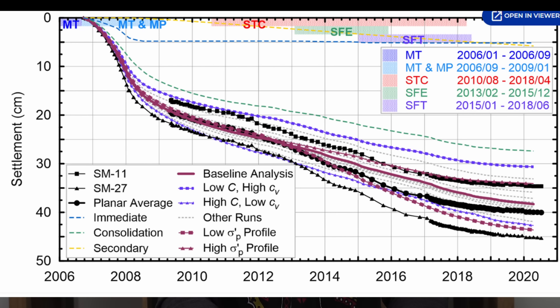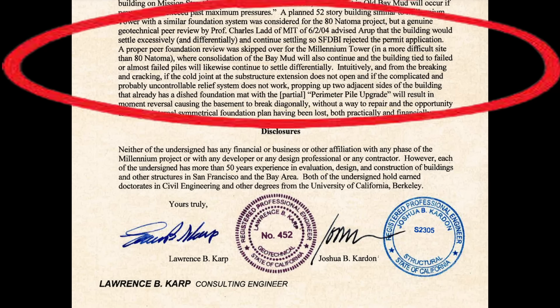Here's the settlement plot for the Millennium Tower, with total maximum settlement to date close to 18 or 19 inches. Going back to the Lawrence Karp letter, he pointed out that not only was this one of the heaviest reinforced concrete buildings on the entire west coast, it was of similar height and loading to a nearby building at 80 Natoma Street. Unlike the Millennium Tower, 80 Natoma's geotechnical foundation report had an independent reviewer assess the viability of that foundation type, and they determined that a shallow foundation for 80 Natoma would be wholly inadequate due to excessive settlements. This independent evaluation was done in 2004.